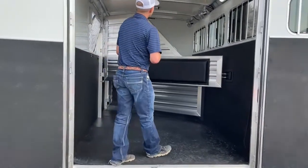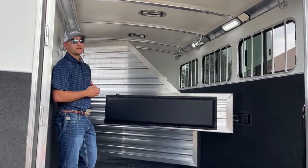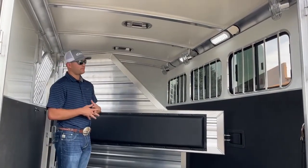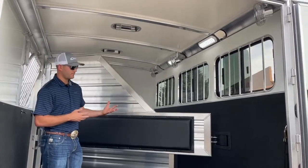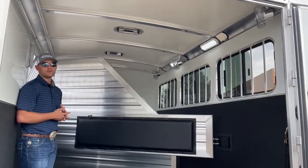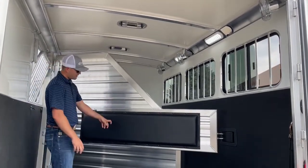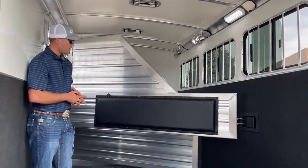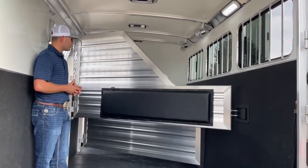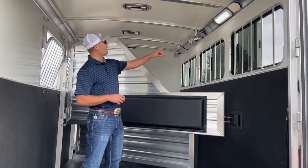Up here in your load zone you'll notice a couple extras — these are the things the customer opted to add once we had it at the factory. She called and we let her know the trailer was about three weeks out, and she said can you still add these things — we said yes, we got that done, and she's getting the trailer she wanted. One thing she opted to add was these padded dividers — super simple, she caught it while we still had it at Cimarron, and it's a lot cheaper to get stuff done at Cimarron than at our shop. They also added stall fans up here.